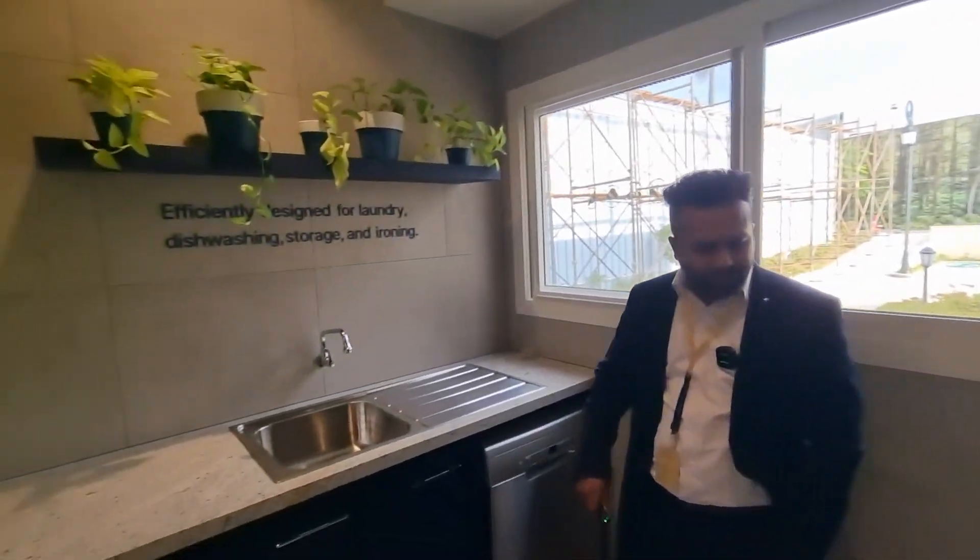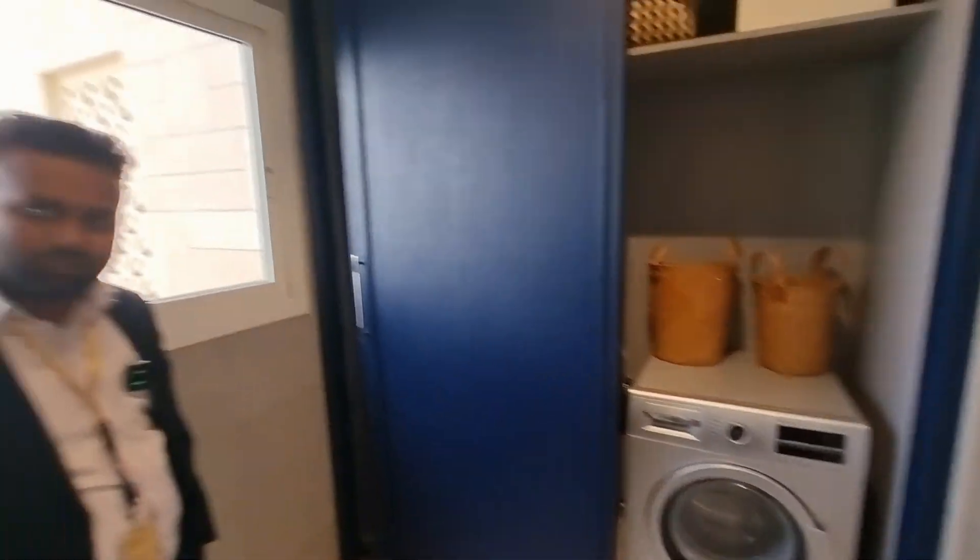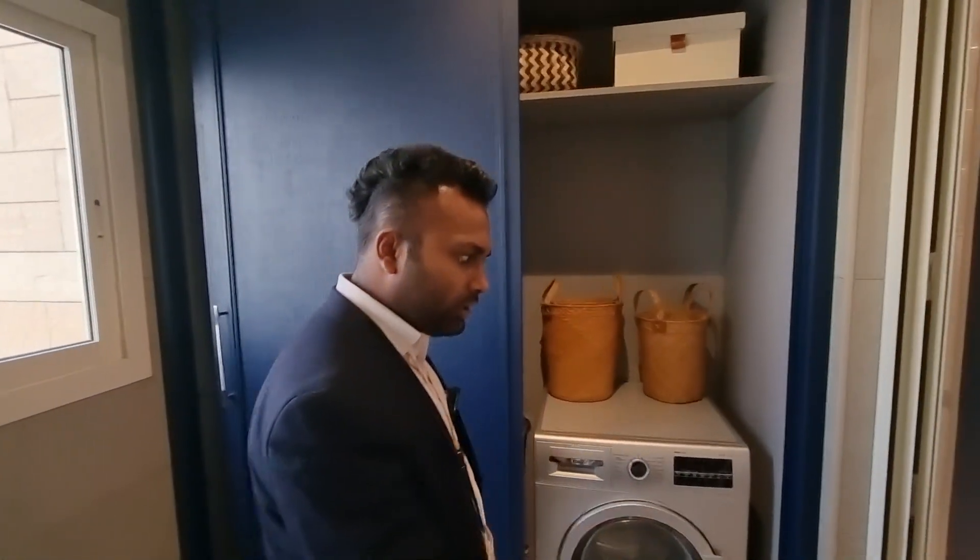You have a dishwasher, washing machine, and iron here also. And you can dry your clothes here. This is a very big space. This will come in 3-bedroom and 4-bedroom also.